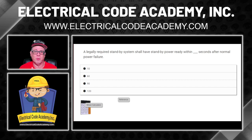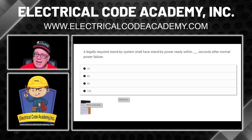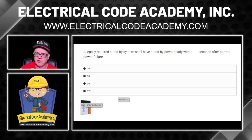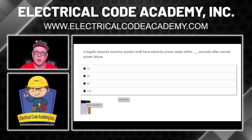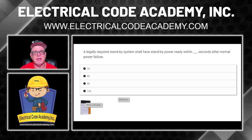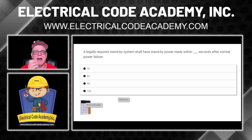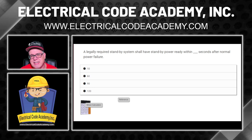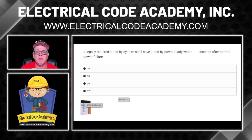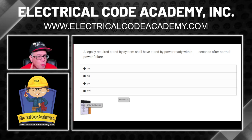Here's the first question. What I'm going to do is tell you to pause the video, answer the question, and then come back. I don't want to drag it out because I know your time is important, and I really want to show you how we dissect the question. A Fast Track student will look at this and automatically know how to dissect it — that's what we teach. The question says: a legally required standby system shall have standby power ready within blank seconds after normal power fails.